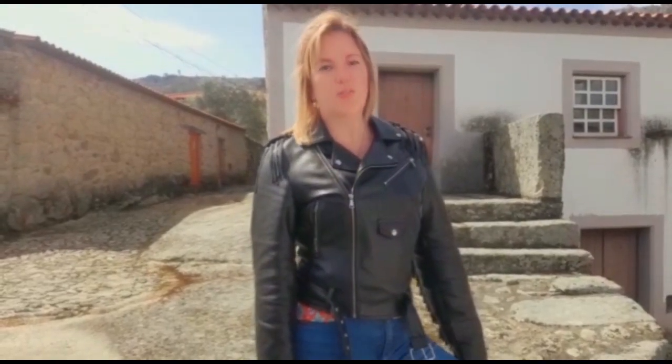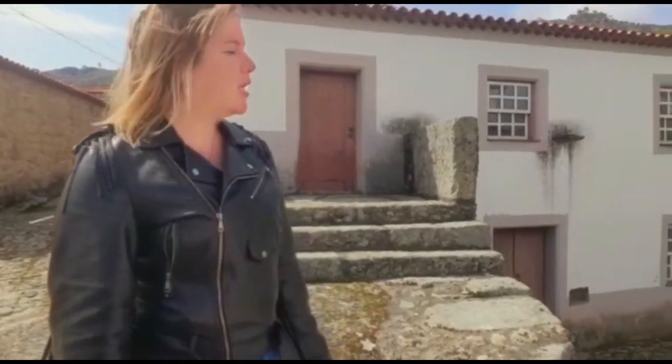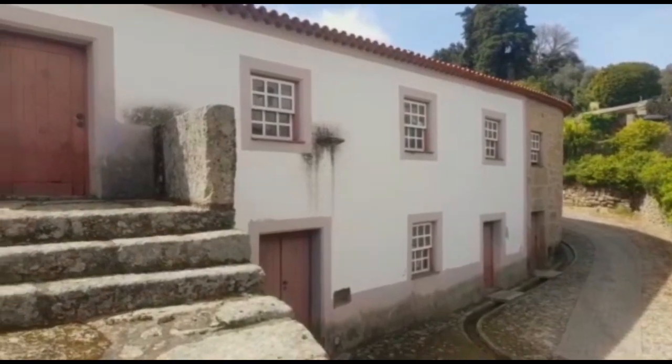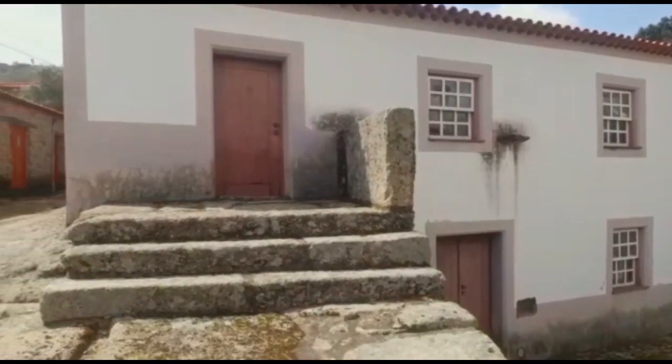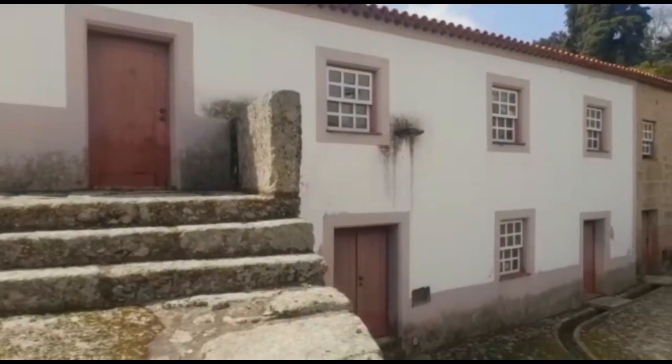Hello everyone! I am Karina Camargo and I am a real estate agent in Castelo Branco, Centro, Portugal. Today I want to show you this fantastic property called Casa da Lagarifa. This property has a new roof, recently renovated, and the external part of the house is totally renovated too. Let's see!